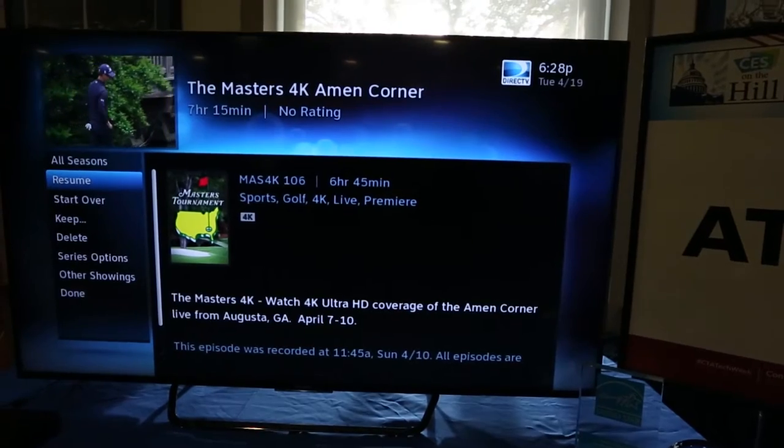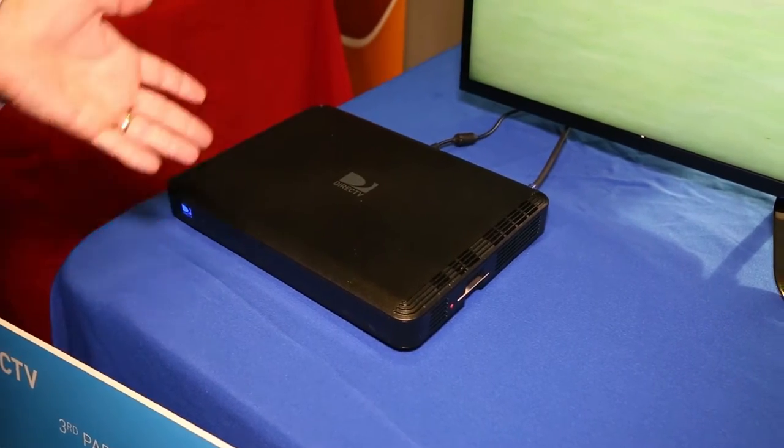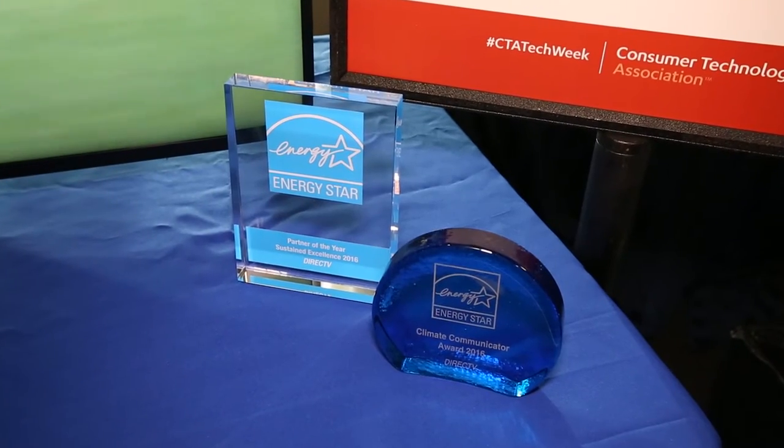Content is streaming from our set-top box to the TV, and the TV is a connected smart TV that has software in it that emulates our set-top box. So we don't need to put an extra set-top box in the house, helping our customers lower their energy bills.